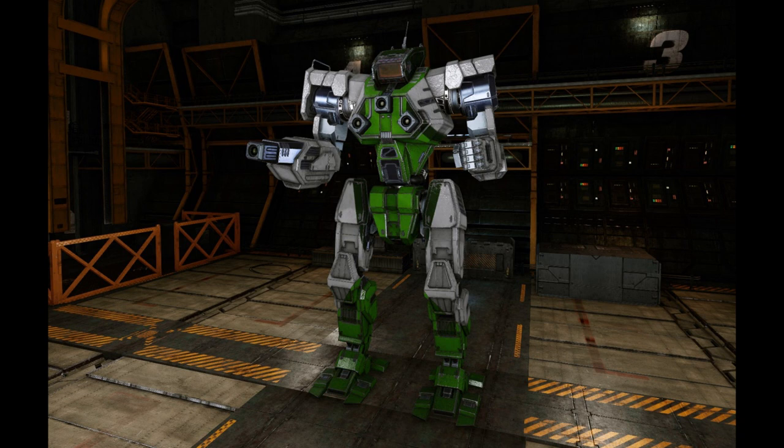Eventually, Ark Royal Mechworks was brought in to produce Wolfhounds under license from Farhes, and the recovery of lost technology thanks to the Helm Memory Core did allow for a more advanced variant to be made to combat the Clans. Unfortunately, the necessary retooling of the factories to produce the WLF-2 model, introduced in 3052, took far too long before ComStar brought an end to the invasion at the Battle of Tukayyid.